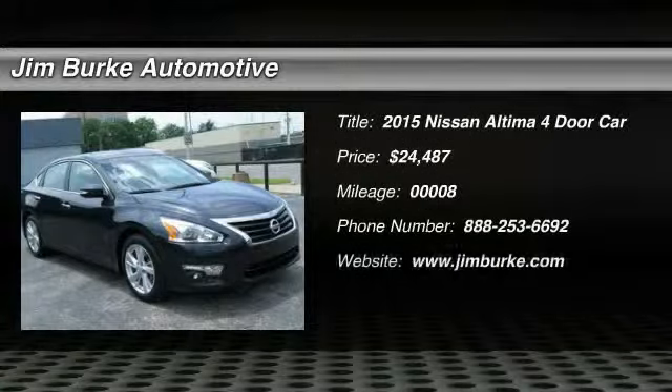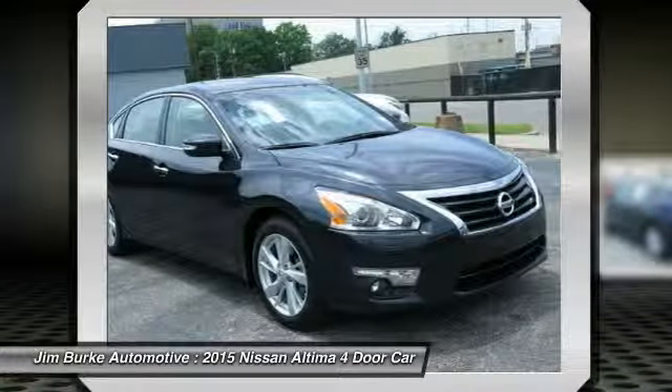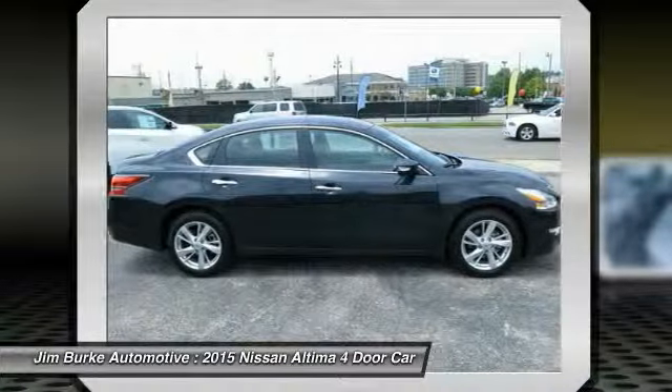The 2015 Altima. The Nissan Altima offers advanced features to make life easier, including push-button ignition, which comes standard. Combine that with a powerful V6 or efficient four-cylinder engine.